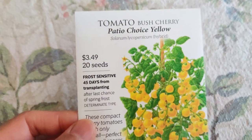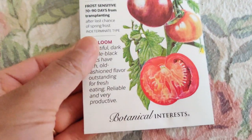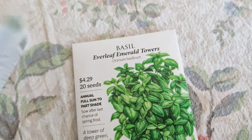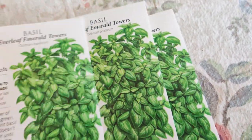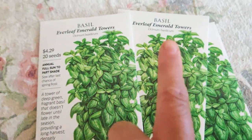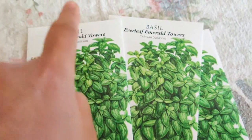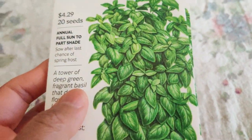Patio Choice Yellow Bush Cherry tomato — I figure I'm going to grow a variety in a pot on the patio, I like that idea. And Black Krim — I've heard many good things about the flavor. I bought three of these basil Everleaf Emerald Towers — I'm obsessed with these. It has a very tall upright growing habit, it just keeps growing vertically. Even if the bottom leaves get diseased, it keeps growing taller. Basil is my favorite herb of all time.